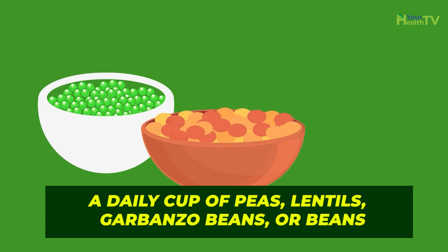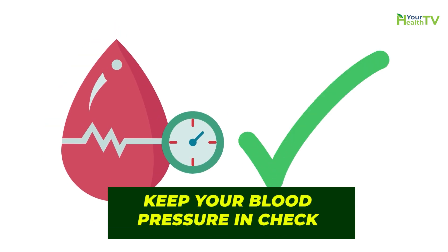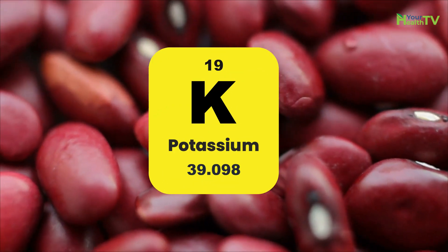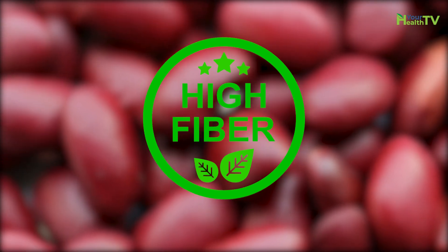Number six: beans. A daily cup of peas, lentils, garbanzo beans, or beans can keep your blood pressure in check and even lower it. Legumes and beans are rich in potassium and have fiber that can help ward off coronary heart disease too.